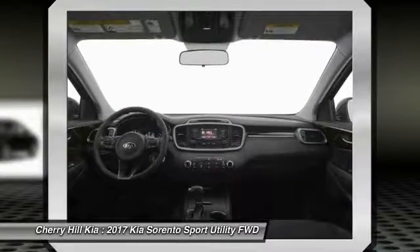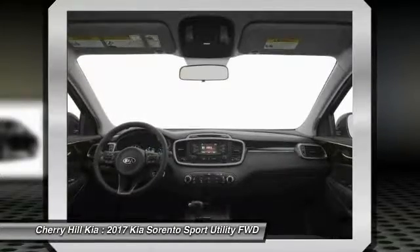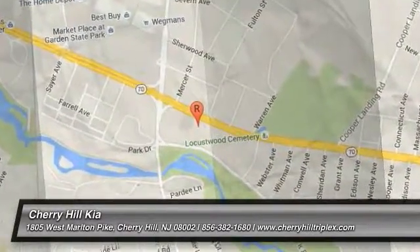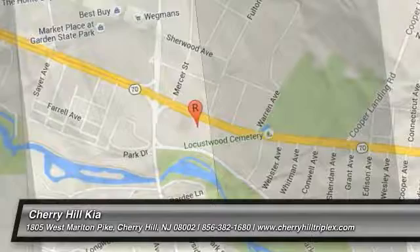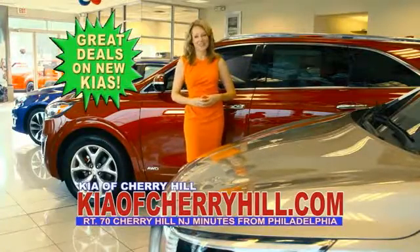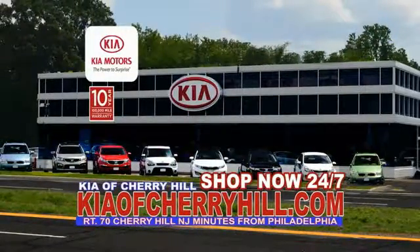This vehicle offers reliability and good looks at a great price. So come in and take a test drive today. See great deals on nearly 500 new Kias at KiaofCherryHill.com — shop now 24/7 at KiaofCherryHill.com.